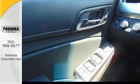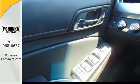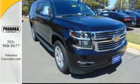Parking sensors, climate control, remote keyless entry, and a power driver's seat make your drive easy.